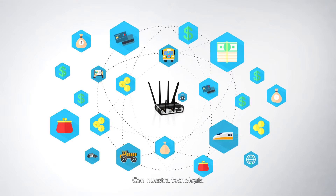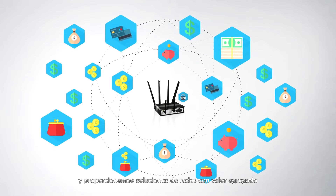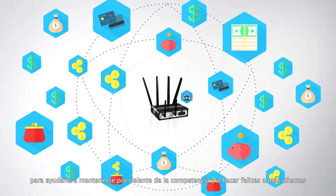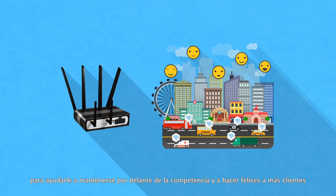Through our technologies we expand new revenue generating opportunities and deliver value-added networking solutions to help you stay ahead of the competition while creating more happy customers.